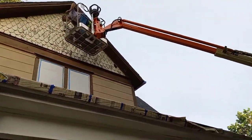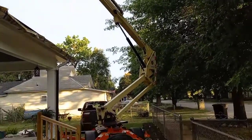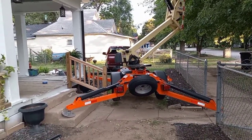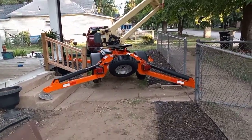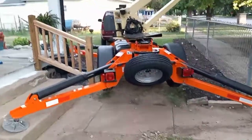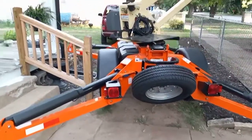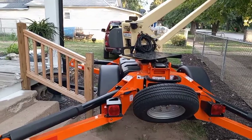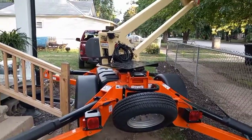This is the lift that I rented. The only bad thing about it is you have to pull it with your vehicle wherever you want it, so that's kind of a pain. It's got these big arms that have to go out to balance it so it doesn't tip. It would have been a lot easier if our small town had one that you could drive around the yard, but they don't.